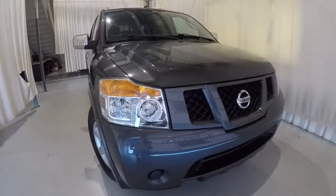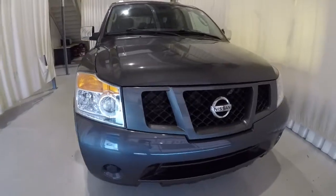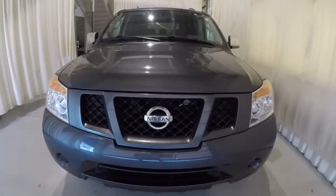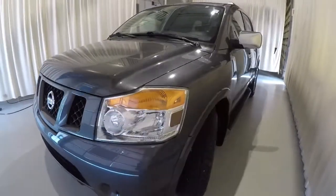Today we are featuring a 2011 Nissan Armada SV. It's got 71,000 miles on it, smoke metallic in color, and it's got a clean Carfax, one owner.